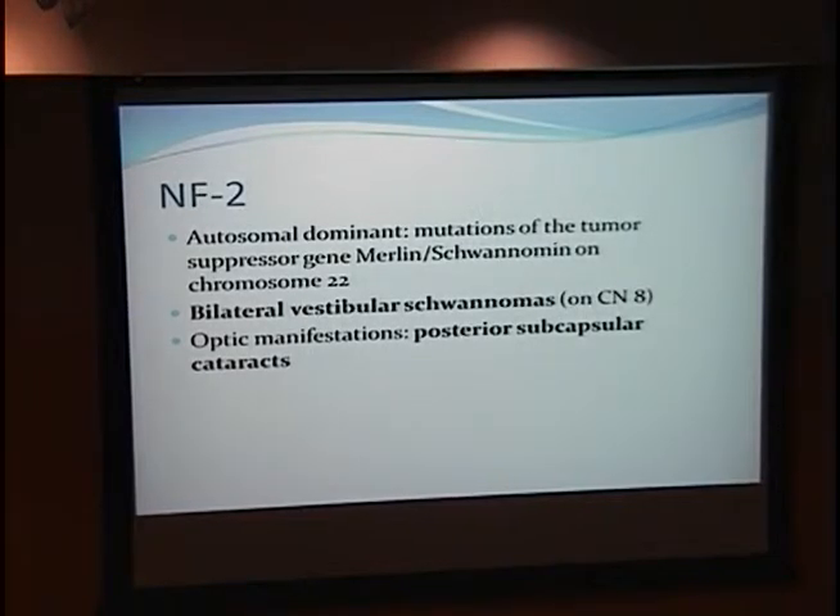Just to remind ourselves about NF2, which is often confused with NF1 — NF2 is an autosomal dominant disorder with mutations in the tumor-suppressive gene Merlin-Schwannomin on chromosome 22. It characteristically presents with bilateral vestibular schwannomas, and the most prominent ophthalmic manifestation is posterior subcapsular cataract, which is a bit different from NF1.